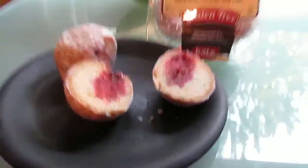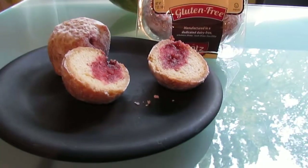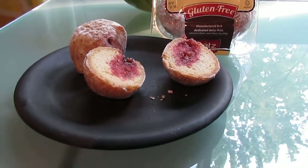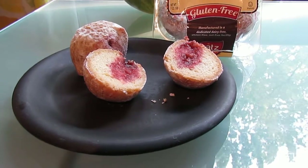It looks pretty delicious. Yeah, it does. I am letting my husband do this one because he is a jelly doughnut freak — he loves jelly doughnuts — so he is gonna be the one doing the taste test today.